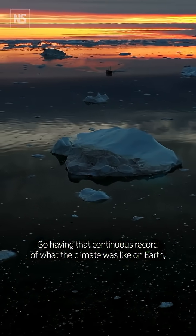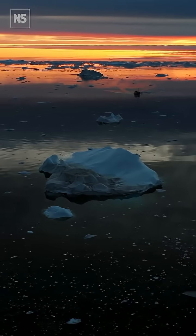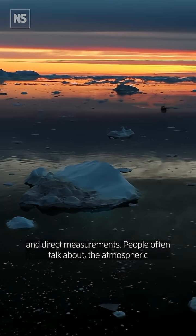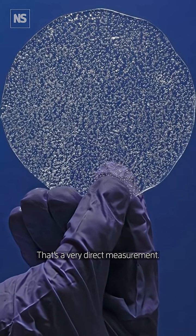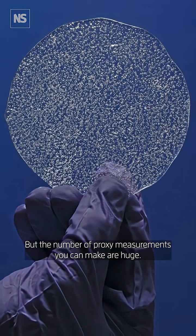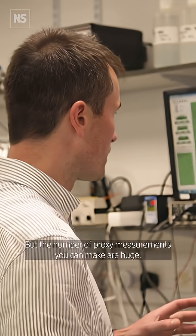It's having that continuous record of what the climate was like on Earth and direct measurements. People often talk about the atmospheric air that gets trapped in ice cores — that's a very direct measurement — but the number of proxy measurements you can make are huge.